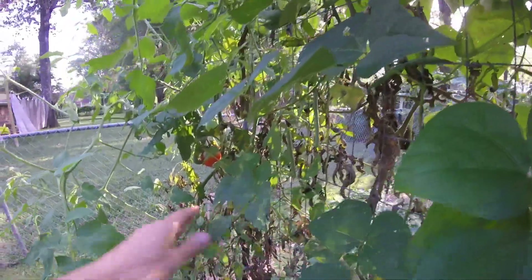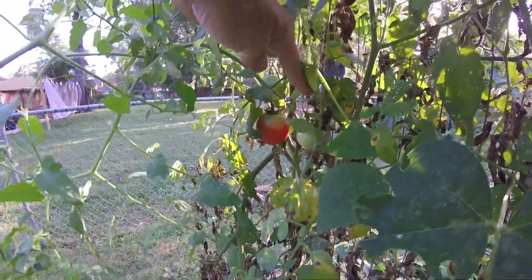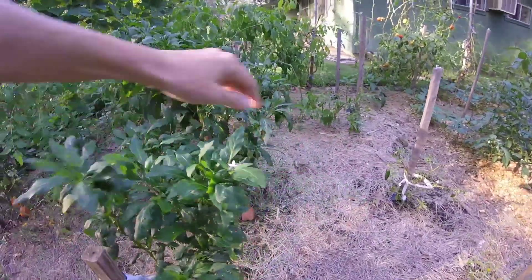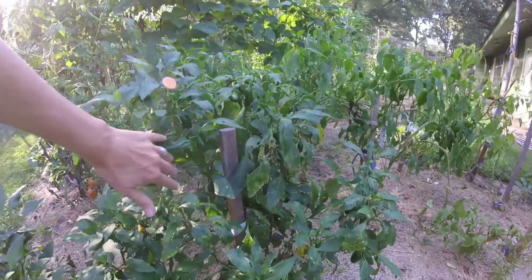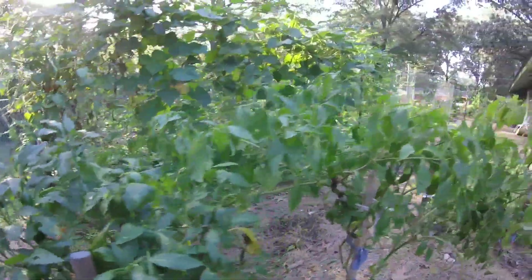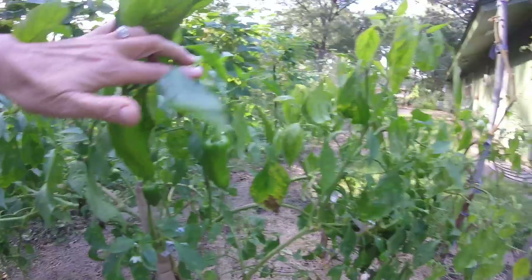We have tomatoes that are still coming in, kind of not real often but enough to keep us in a few fresh tomatoes. Our jalapeno peppers are still making, not as well as they were before, but still coming in a few here and there. Our red marconis are still making, so we've got fresh peppers still.